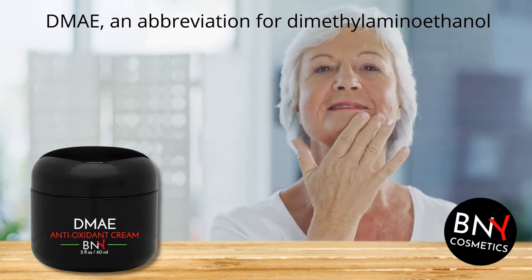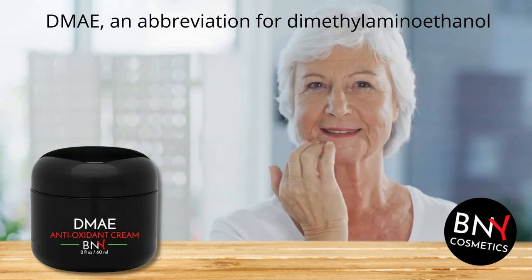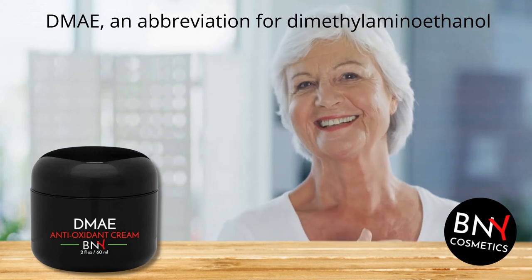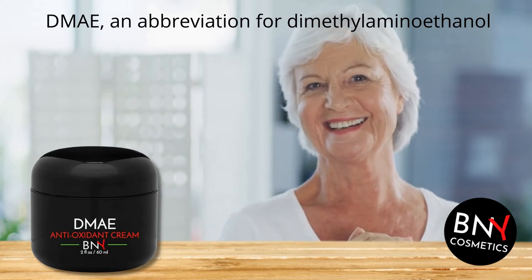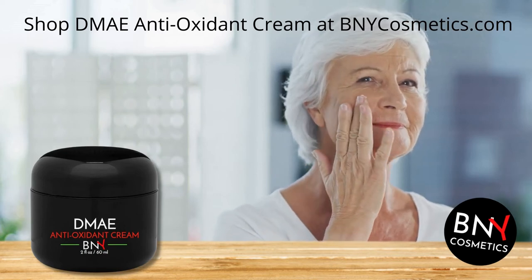DMAE facial cream works against time to give your skin a youthful appearance. Studies suggest DMAE can play a role in making skin firmer, smoother and brighter, while also reducing the appearance of lines and wrinkles, puffiness and dark circles.